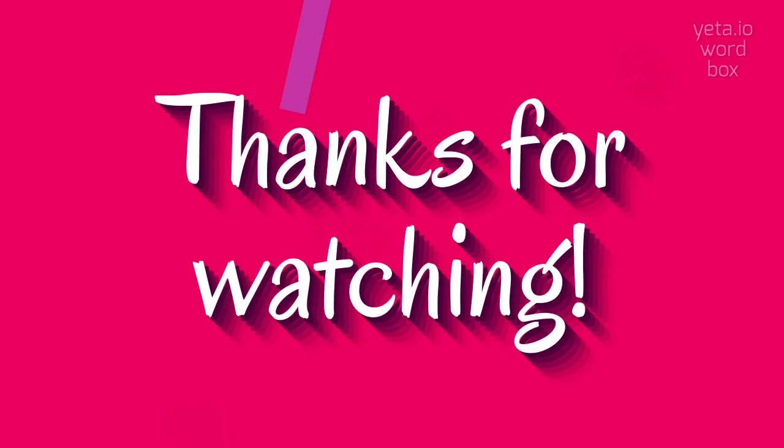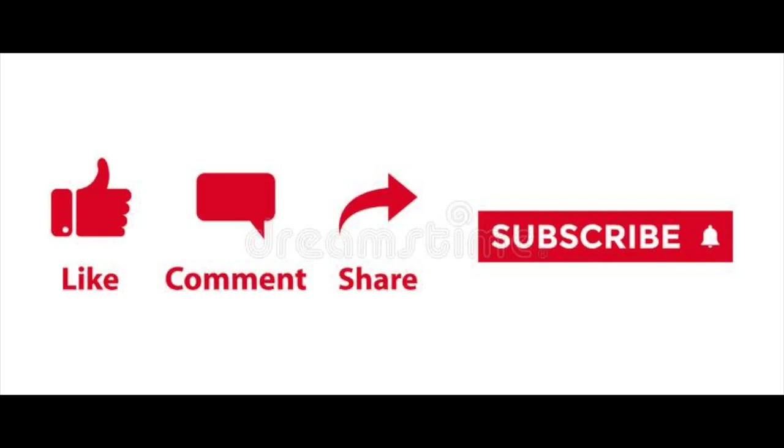Thanks for your patience and for listening. If you liked the video, don't forget to comment, share, and subscribe to my channel. Thank you.